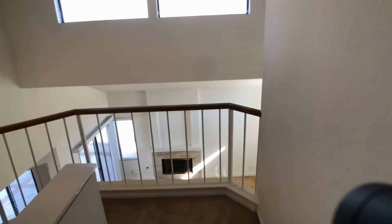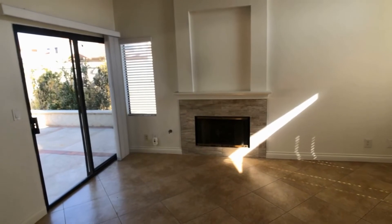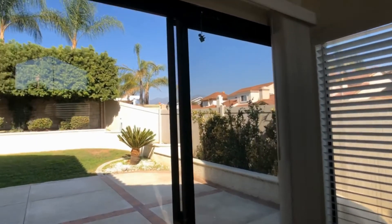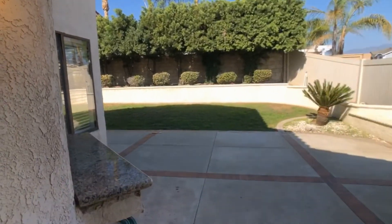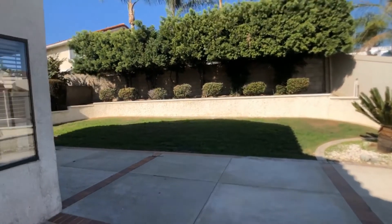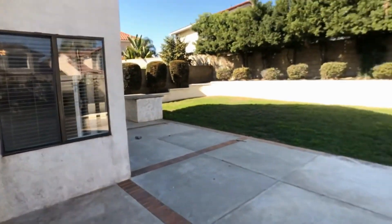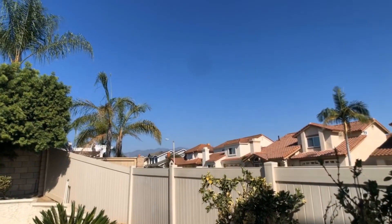We'll exit downstairs and take a peek at the backyard through the two sliding glass doors. As you can see there's a big sitting area and bar space. The backyard also has views of Saddleback Mountain.